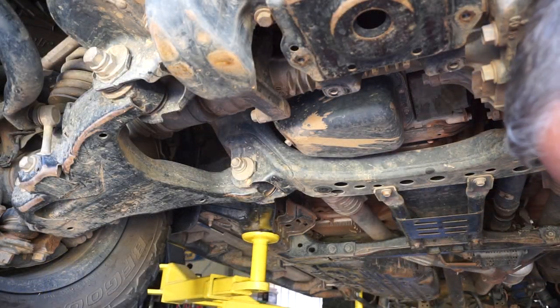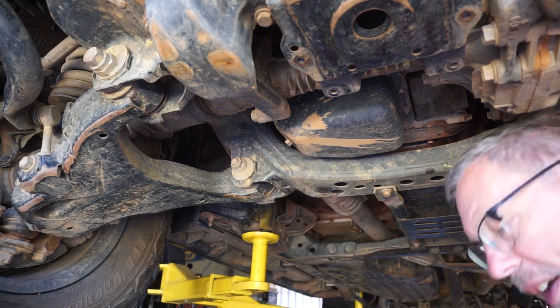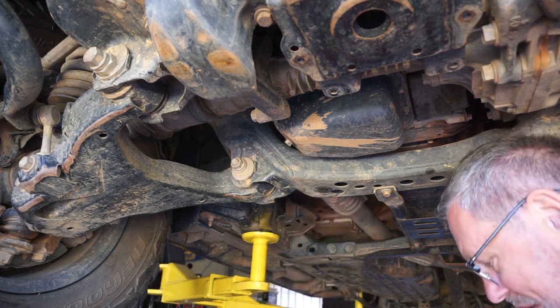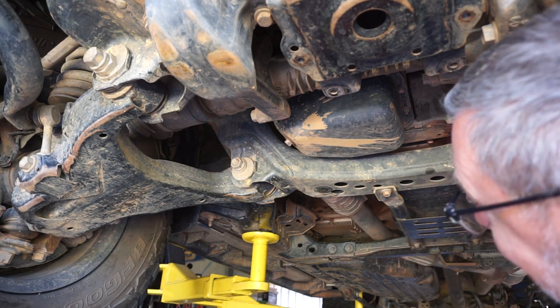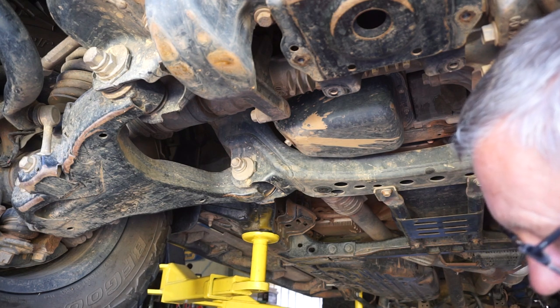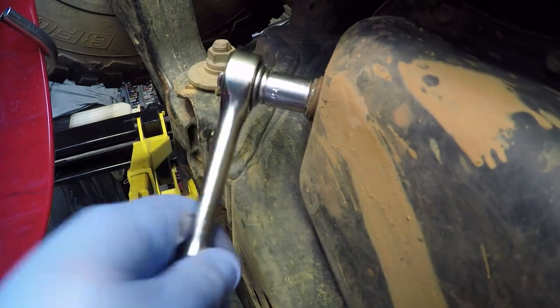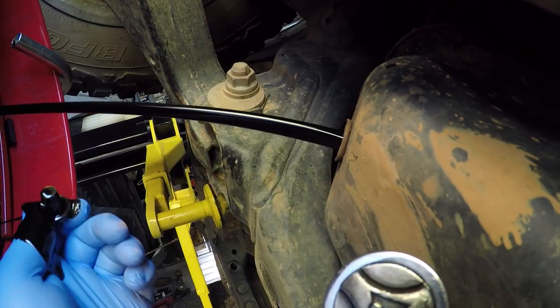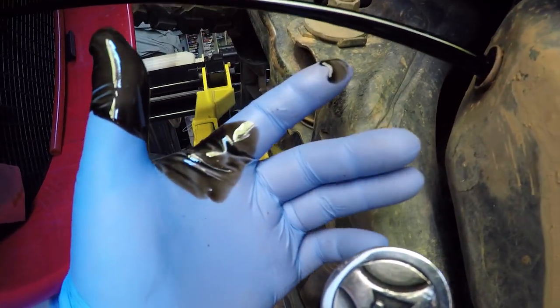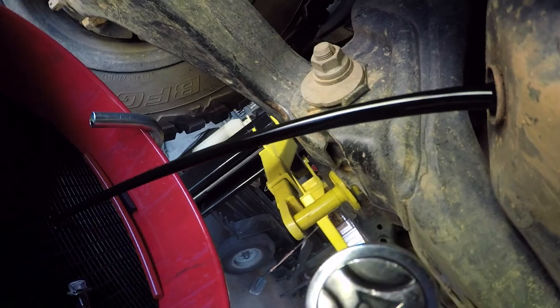Okay, now the icky part — we've got to drop the oil out of the sump. That's a 14-mil bolt there. I've put on some rubber gloves to protect my hands from getting covered in black diesel pus. Let's drop the oil — there we have it, black gold, Texas tea.